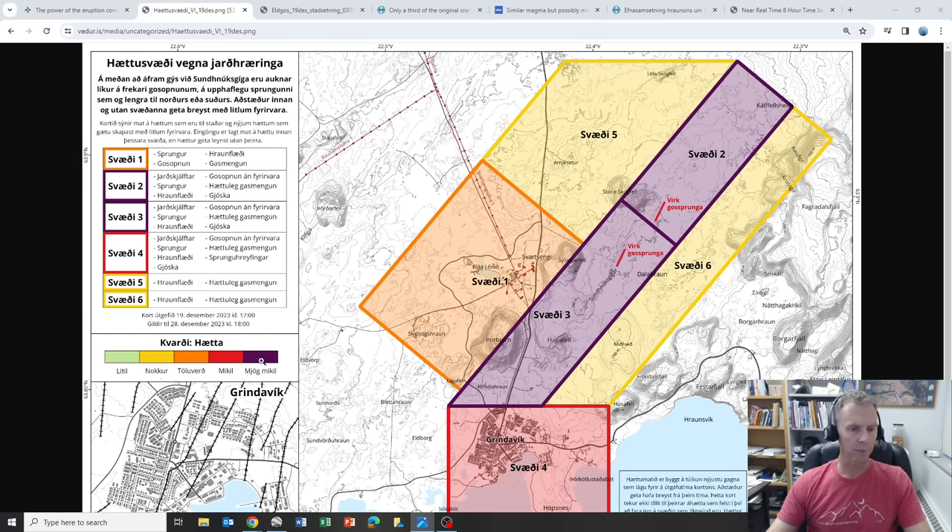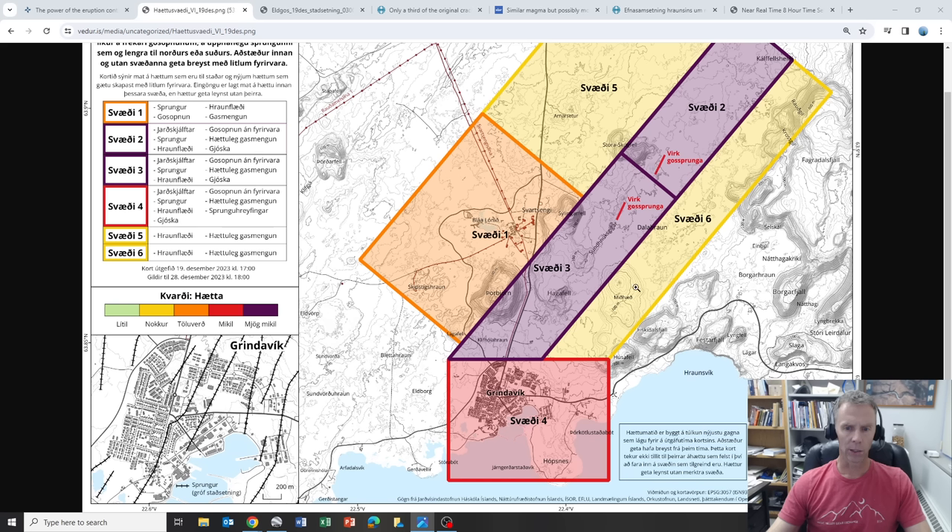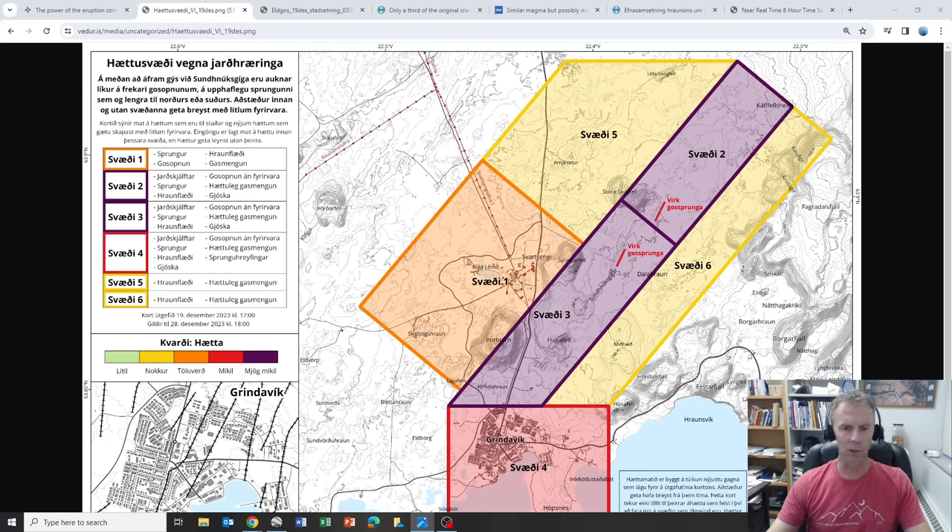Interestingly, they've put the Grindavík area in red, presumably because it's still aligned with the fissure system. They may have also factored in the human infrastructure component. This is common in any hazard situation — to produce hazard maps, revise them, and issue them to the public so people understand what hazards exist in different areas. Thanks to Amanda Jo for the translation on those terms.